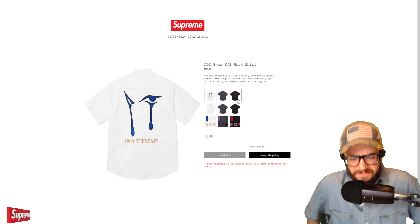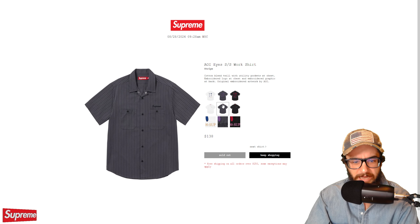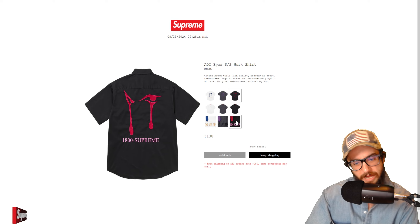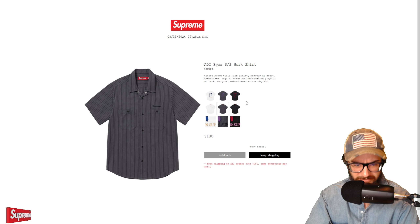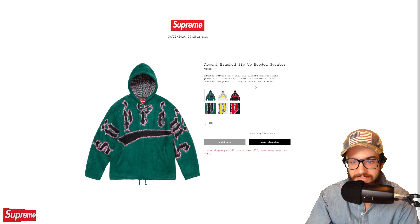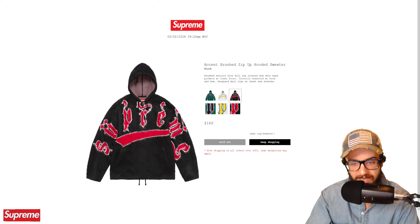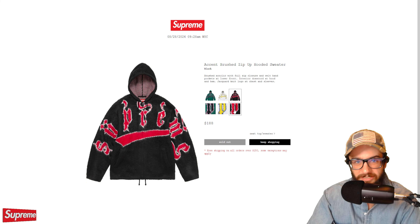One of the items I copped this week was the S logo track jacket in black — super clean, it matches my Ducati pants. I went for a medium; I'll try it on and do a fit check. At $178 for a Supreme track jacket, I don't have any right now, which is kind of criminal as a Supreme YouTuber. I figured this would be a good one to keep. White is still available in small, medium, and large; blue is also sold out.